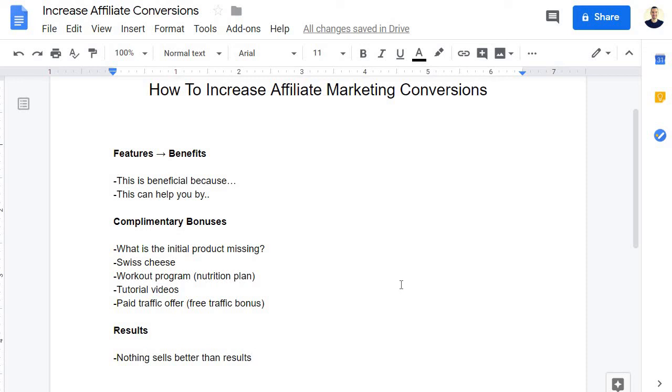The more results you can talk about, the better. Try to incorporate that into whatever you're recommending. Imagine affiliate A talks about features and benefits, gives complementary bonuses, and that's it — versus another affiliate who talks about really juicy benefits, gives amazing complementary bonuses, and also talks about results they've had, even making a case study out of those results and adding it as a complementary bonus. You've literally hit the bullseye on all three, and that's what will really increase your conversions. When someone comes across something like that, they don't even need to check the competition — they're buying.